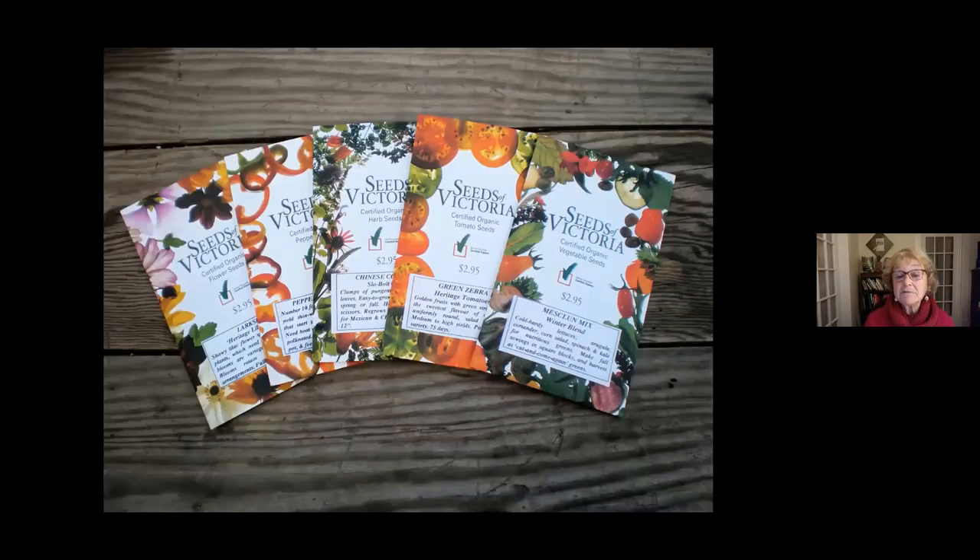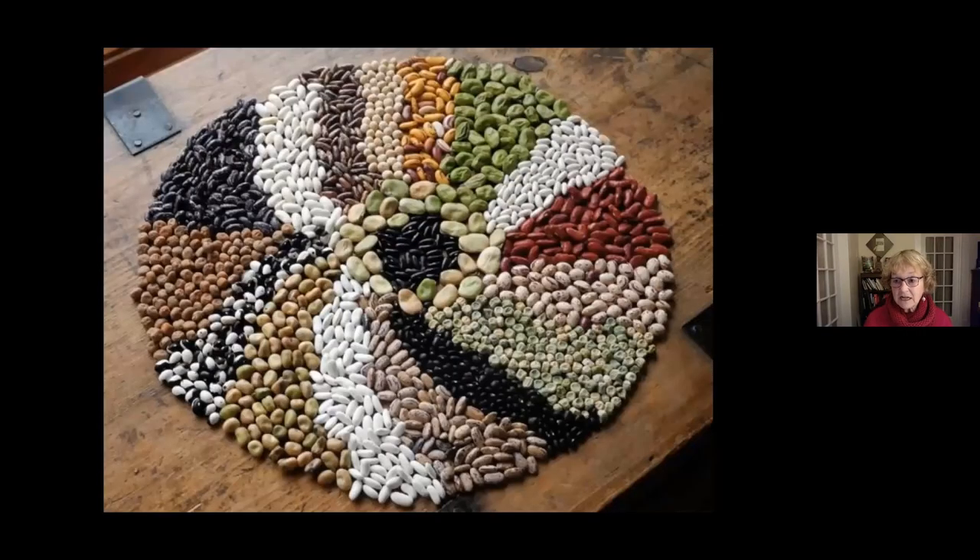I got so hooked on seed saving that I started my own seed business called Seeds of Victoria — certified organic and all open-pollinated varieties that grew successfully on Vancouver Island and the west coast of Canada. I feel a lot more secure about food when I know I have the ability to grow it and have the seeds to do so. As long as I'm choosing open-pollinated varieties, I'll always have the seeds I need.